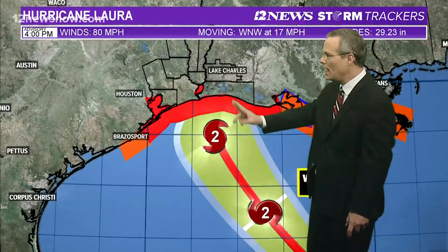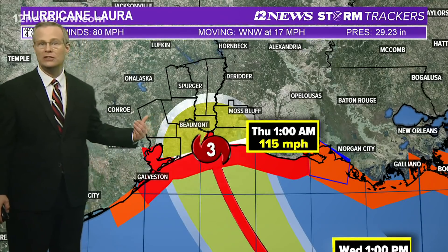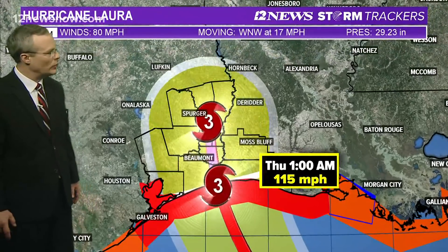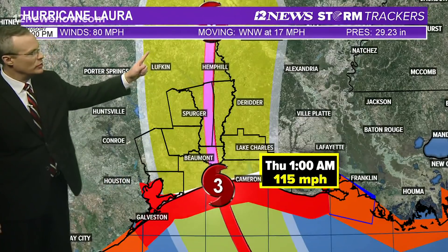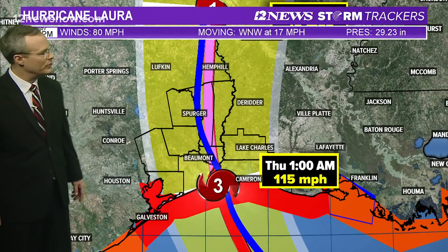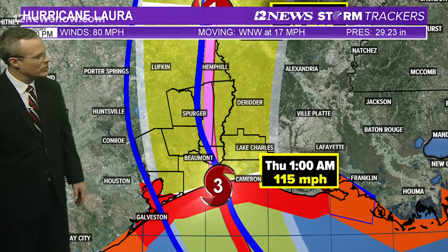Water temperature is certainly warm enough — 87, 88, 89 degrees out in the central Gulf of Mexico. Here's the official track from the National Hurricane Center: becoming a Category 2 tonight and then taking aim somewhere along the upper Texas Gulf Coast, looking like a Category 3 coming in towards the mouth of the Sabine River overnight tomorrow night. This track could change — it could be stronger if it goes west. It heads through southeast Texas and weakens, a very similar path to Rita back in 2005 and Ike back in 2008.